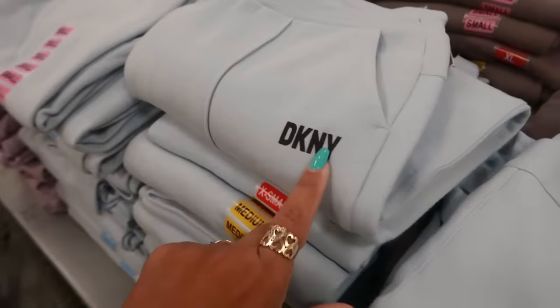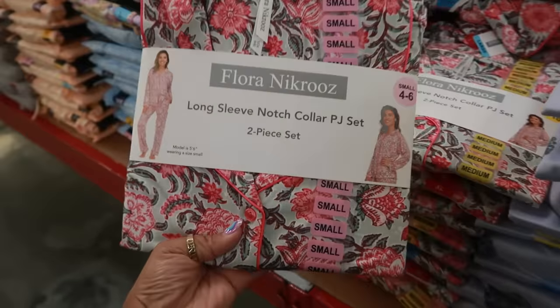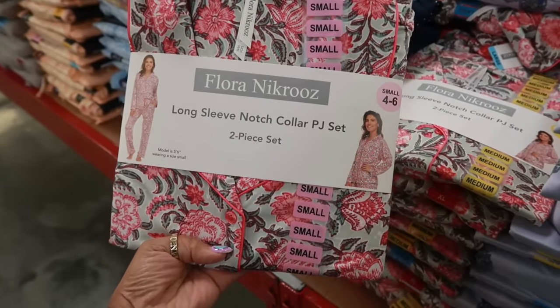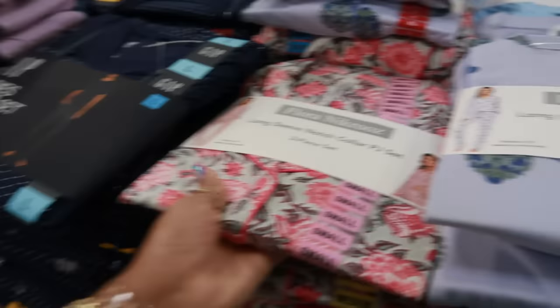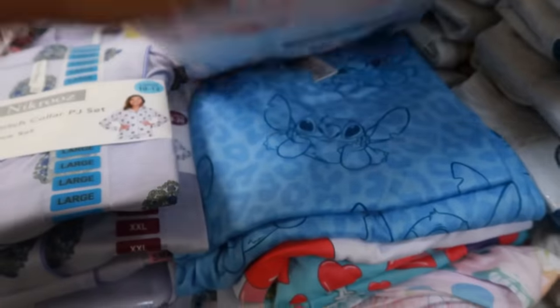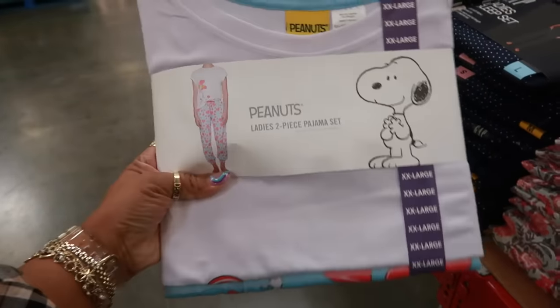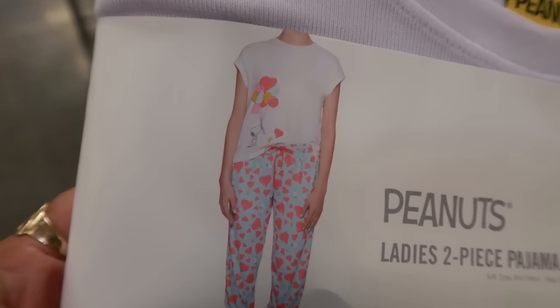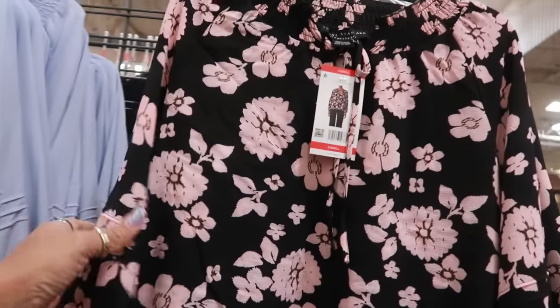The DKNY sweatshirt is $17.98 in light blue or purple, and the matching pants with the logo on the pocket are the same price. The Flora Nikrooz long sleeve notch collar PJ sleep set — I love the print — is $14.98, available up to double XL or in purple. There's also a blue and white stripe set, plus Minnie Mouse, Stitch, and Snoopy sets. The Peanuts one is cute with balloons and hearts. These tops are $14.98.